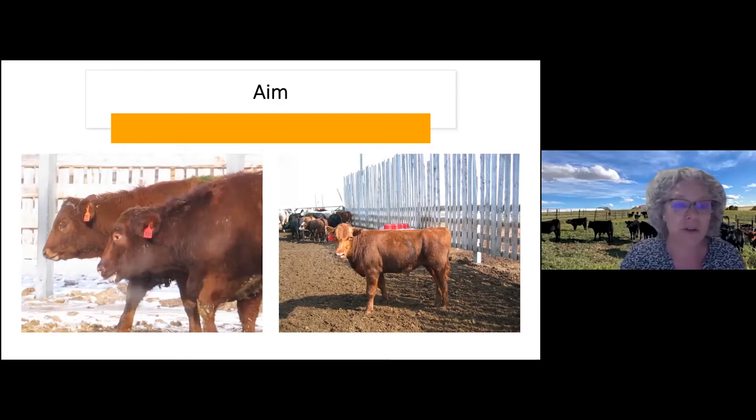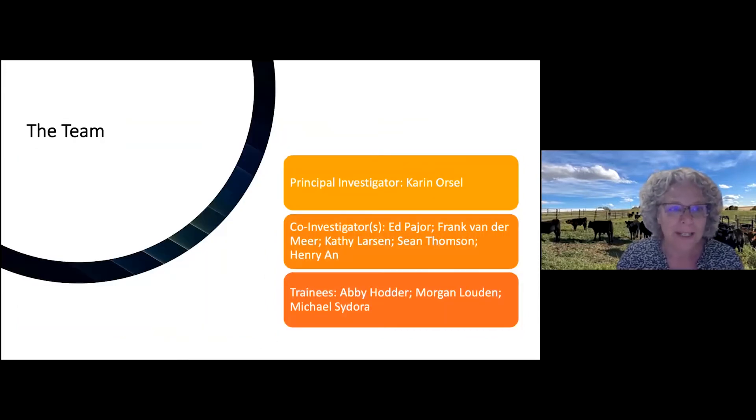Sometimes they get a shot on arrival, and for sure when they look clinically affected, we pull them from the pens to treat them to make sure that their lungs get healthy again and that they don't die of this pneumonia. So what does this disease in feedlots have to do with the ranch, and can we just do something at the ranch that helps keep the calves healthy in the feedlot?